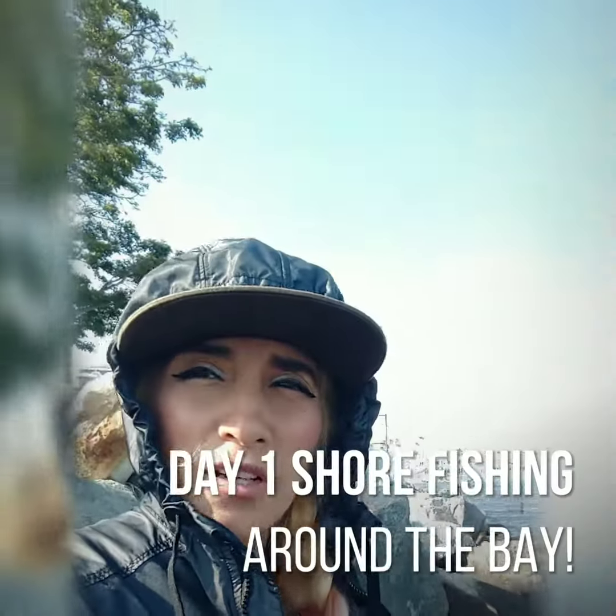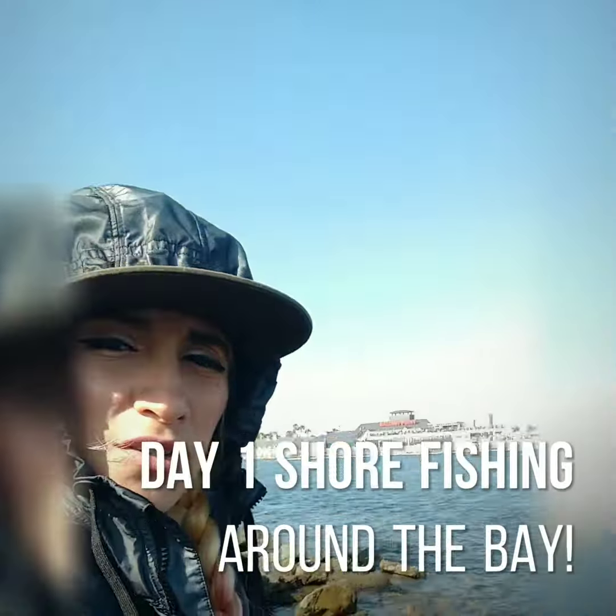We are out here in Alamitos Bay, fishing the rocks. Wish us luck — hopefully we catch something good.